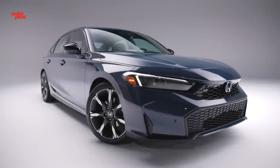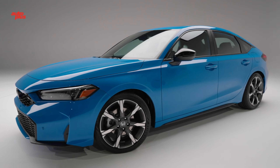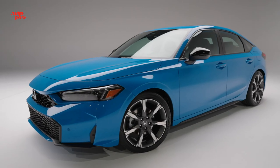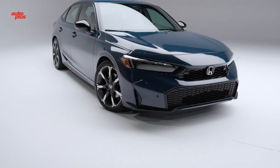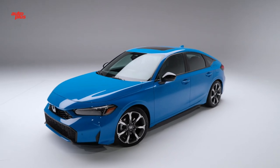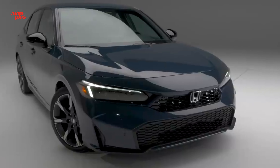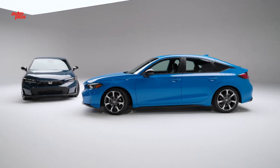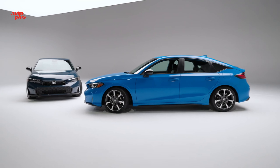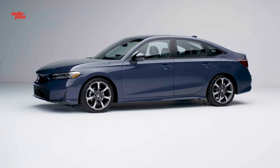Honda updated the Civic for 2025 and is also bringing back the Civic Hybrid after a 10-year absence. With claimed fuel economy in the high 40s, the Civic Hybrid isn't just the most efficient Civic you can buy — it's now the most powerful and luxurious, aside from the ultra-sporty Civic Type R. Whereas the Insight was positioned as an upscale hybrid alternative to the Civic, the Civic Hybrid joins the compact sedan's lineup as a rank-and-file model.